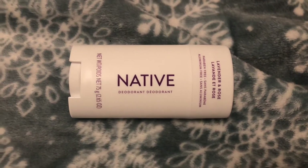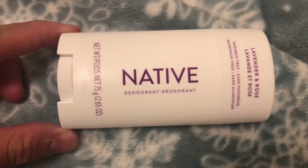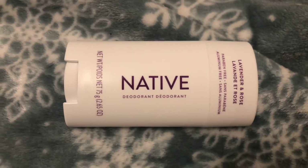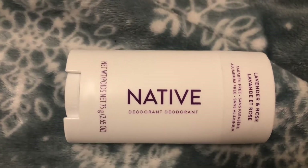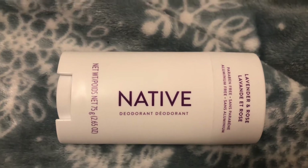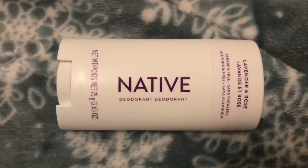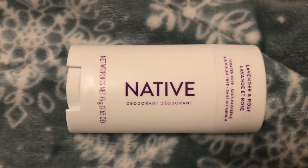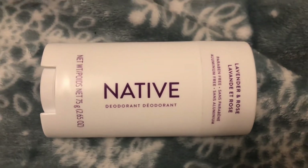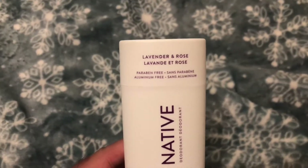What's up YouTube, coffee here bringing you guys another video. So I'm here to give you guys a review on this deodorant from Native. This has been surprisingly randomly popular. I just went to the grocery store and was looking around for another deodorant. I've had this for at least three weeks or so and I really wanted to do a review on it since I've used it for a bit.